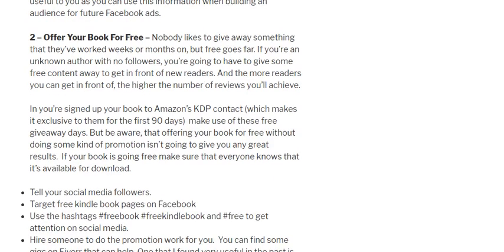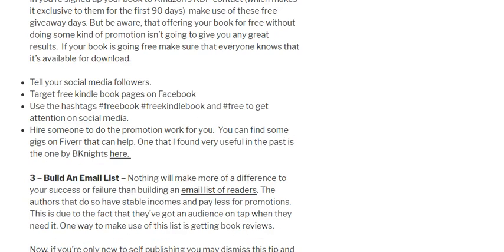Another tip is offering your books for free. If you're signed up to Amazon KDP, you'll have a few days to give your books away free — the more people you get your book in front of, the more chances you'll have of getting book reviews back. Once your promotion is set up, tell all your social media followers that your book is free on that day and use hashtags like #freebook, #freeKindlebook, and #free to get attention on Twitter, Facebook, and similar platforms. You can also hire people on Fiverr.com to help — one I highly recommend is B Knights (B-K-N-I-G-H-T-S), who offer a book promotion service you can use during your free promotion days.